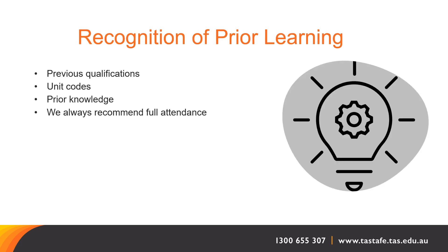We certainly encourage you to have a discussion with us regarding recognition of prior learning. Our conversation will be based around qualifications you may have previously studied. Factors to consider when looking at any recognition will be the unit codes and qualifications you may have already completed. We look at the prior knowledge that may assist with completing the coursework, but we certainly recommend full attendance for the course as it's delivered holistically and has information provided within a specialised context.